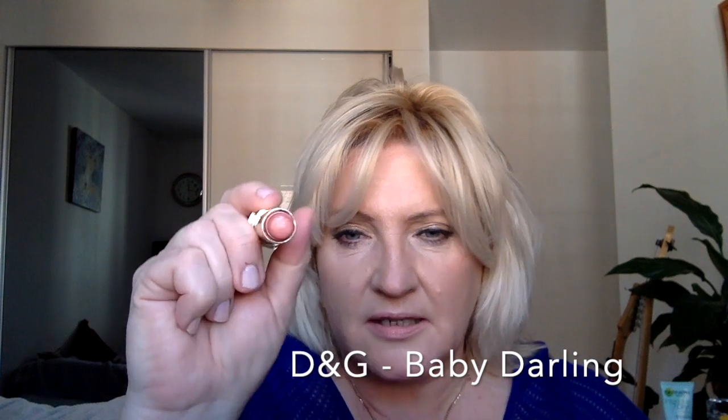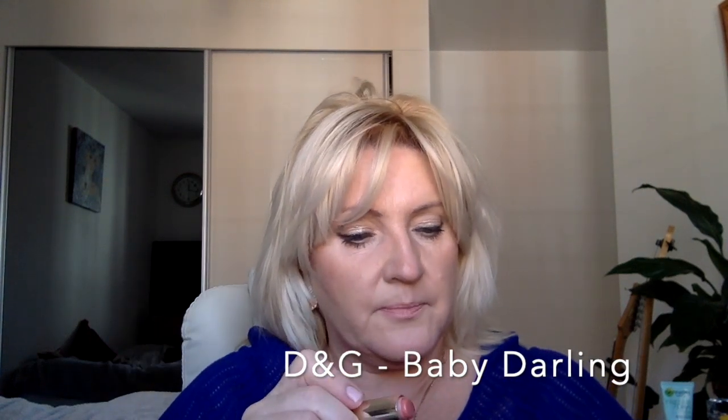I'm going to do swatches on my fingertips because this is closest to your lip color. When you swatch lipsticks, you should always try to do it on the top of your fingertips rather than on your arm, because the arm color is much lighter than your natural lips. It gives you a good idea of the color, but it's not how it will look on your lips — so bear that in mind.